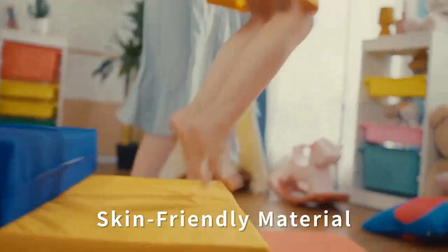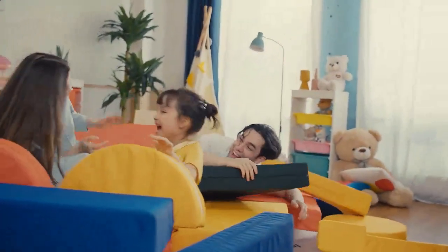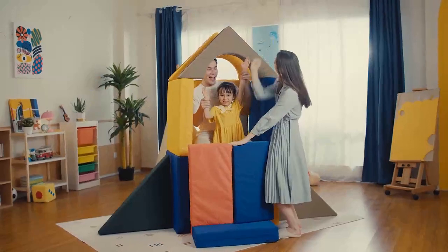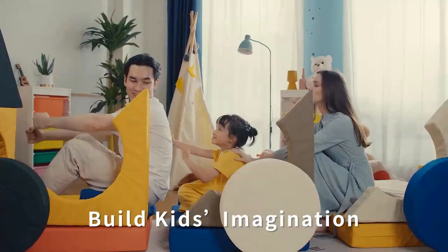Honestly, not only our little princess loves it, but I even have a blast playing with it. We've chosen the fabric to make it extra durable. Plus, it's color-resistant. Let's go! Comfy Bricks is making kids' imagination into reality.